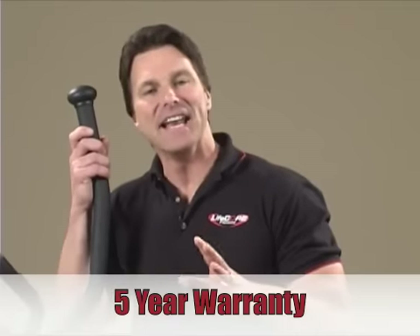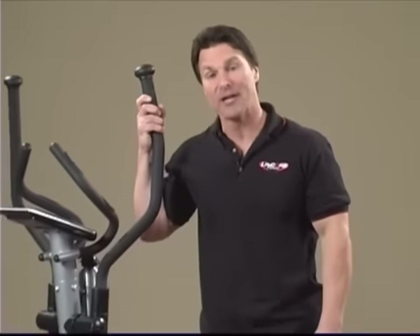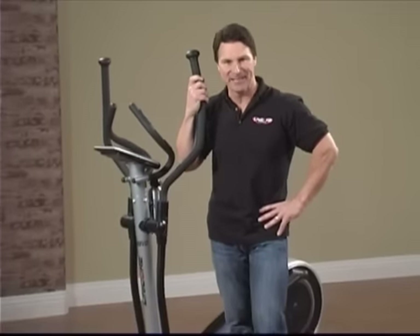And the LC985VG comes with a five-year warranty. So if you're looking for a great product at a great price, be sure to log on to our website to find a dealer near you.